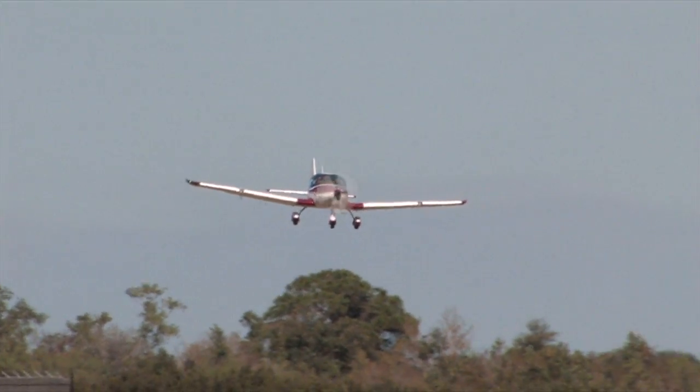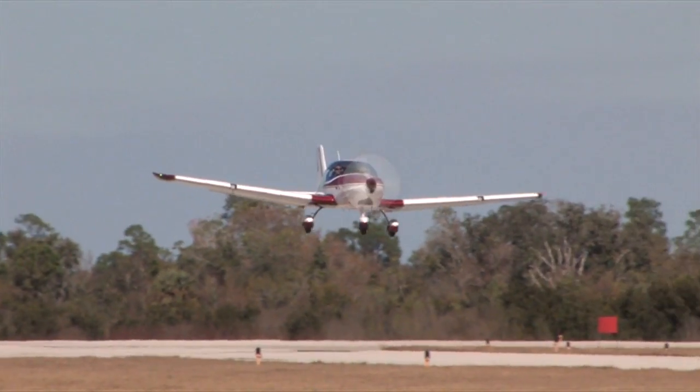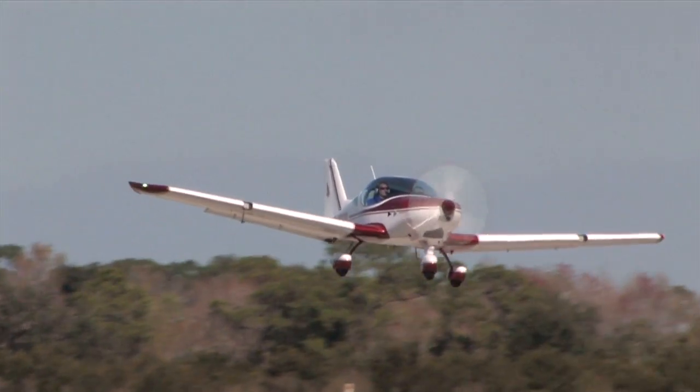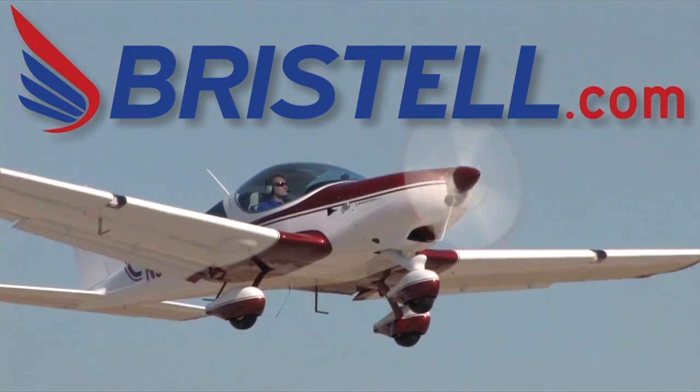Are you ready for the next generation of light-sport airplanes? Check out the all-new Bristel — fun, fast, and easy to fly. Learn more at www.bristel.com.